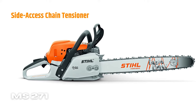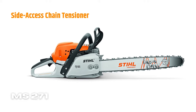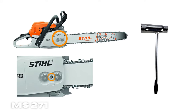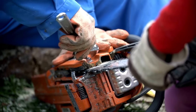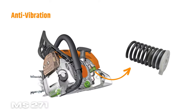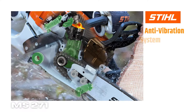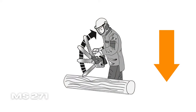Side Access Chain Tensioner: one of the outstanding features of the MS-271 is its side access chain tensioner. It allows the user to adjust the chain using a bar wrench. Tensioning the chain from the side is far more convenient than the adjustment screw on the guide bar. Anti-vibration: tired of buying chainsaws that vibrate endlessly? The STIHL 271 boasts an anti-vibration system designed to eliminate unwanted vibrations that may cause fatigue and discomfort. As a result, kickbacks are less likely to occur, thereby preventing safety hazards.